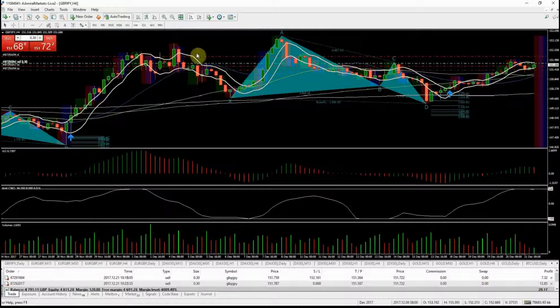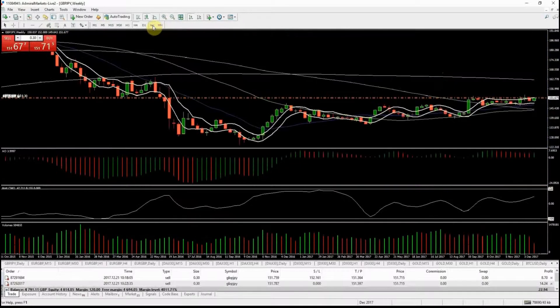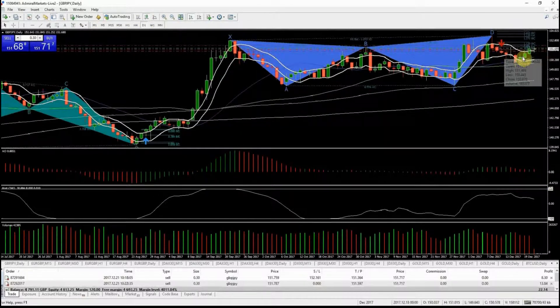However, this move could just be a retracement of the broader uptrend. On the weekly chart this looks like it has the potential to push up — I'd like to see it come up to 162.770. On the daily chart it also looks like it has the potential to break up and push higher, so I've got conflict on my trade.